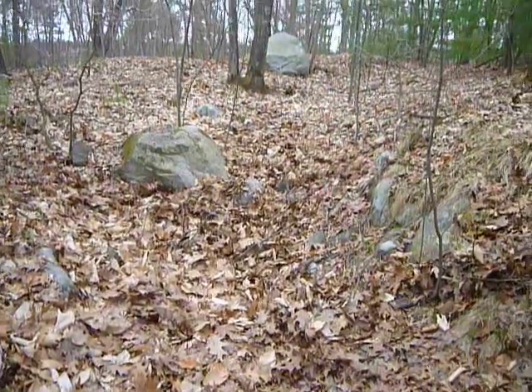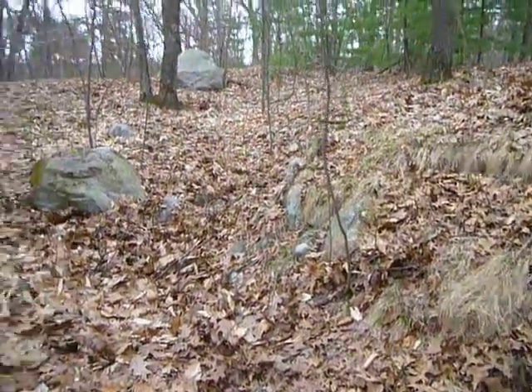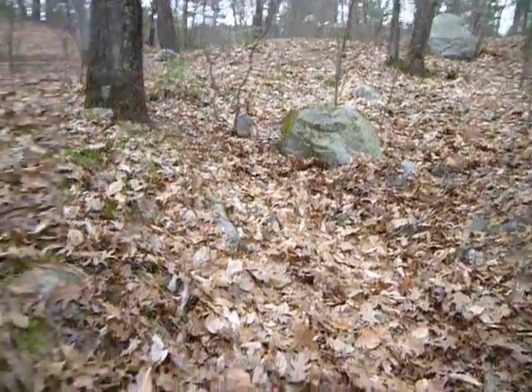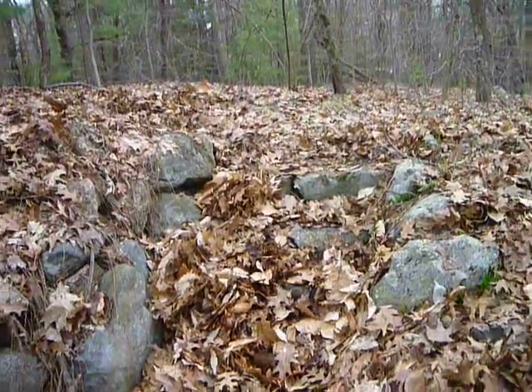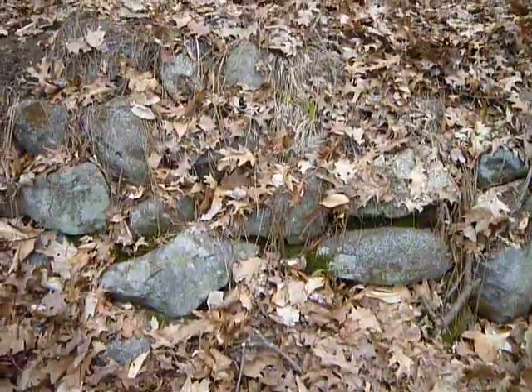I don't know what it was. Maybe it's almost like a koi pond or something. Interesting. No, it takes on more of a leisure purpose, maybe. Something like that.